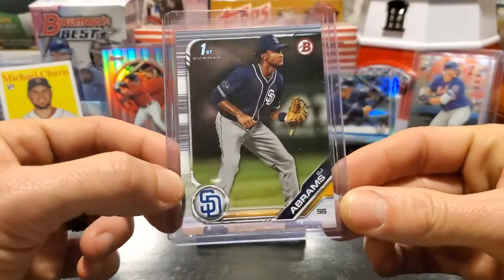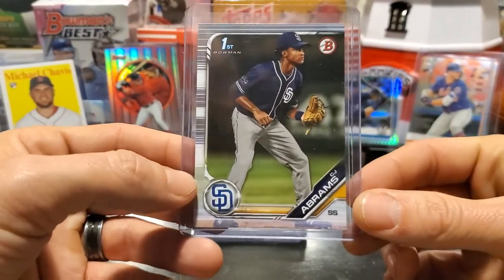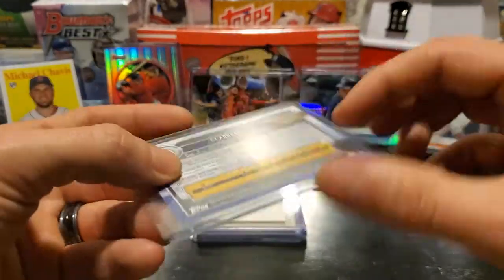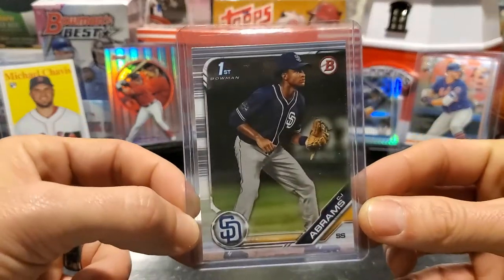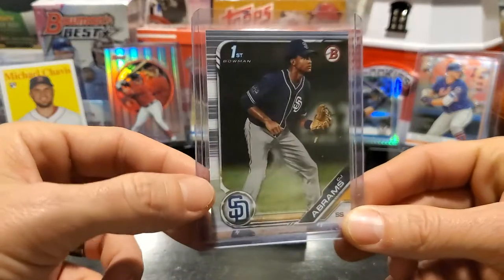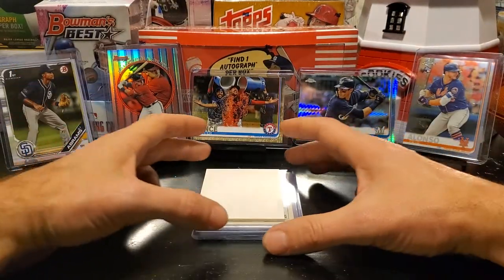I've got a nice one out of the new 2019 Bowman Draft. This is a Bowman first card of C.J. Abrams — the number six overall pick for the San Diego Padres. He's an uber prospect expected to do huge things. Abrams is already popular within the collecting community, so that one we're going to do for one cent.